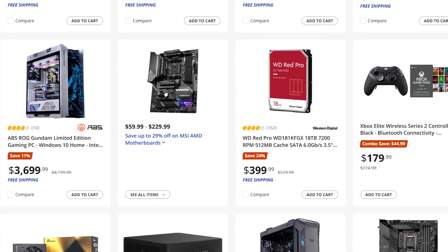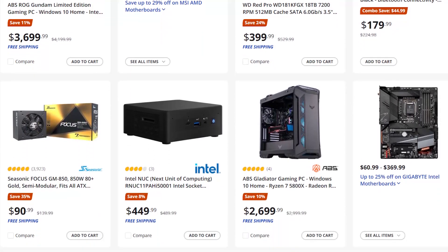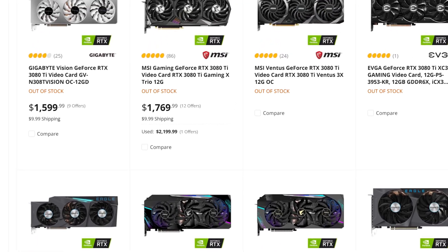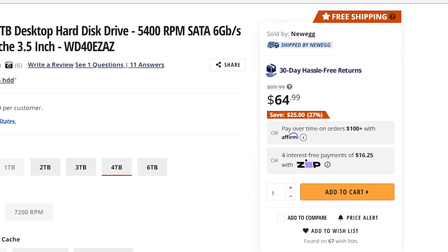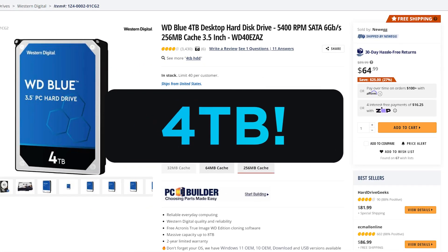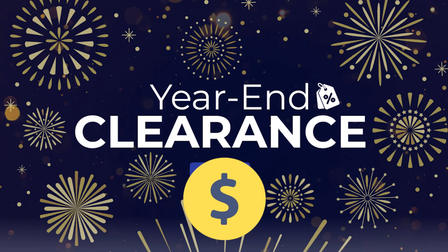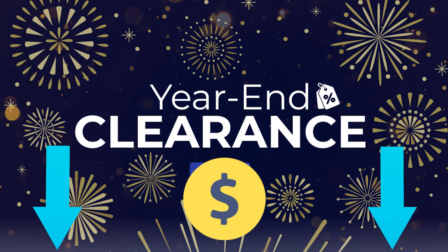But first, this is your last chance to find a great deal on PC hardware with Newegg's Year End Clearance Event. While you won't find any real deals on GPUs, you can pick up some great deals on hard drives, power supplies, CPUs, and more. I'll have some links to some of my favorites down in the description below. They are affiliate links, but they won't cost you anything more, and they help the channel out. So what are you waiting for? Get your deal before they're gone.